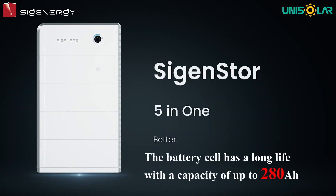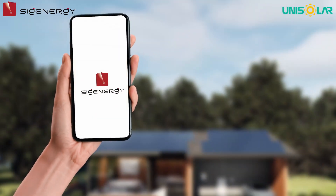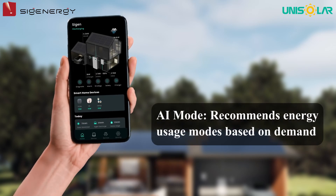The battery cell has a long life with a capacity of up to 280 ampere-hours. In addition, the MySogen app offers superior management capabilities, including an AI mode that recommends energy usage modes based on demand.